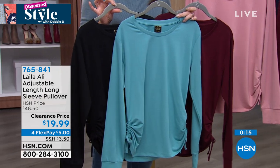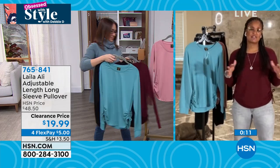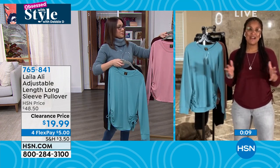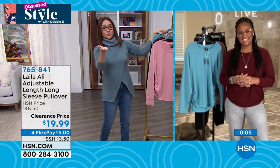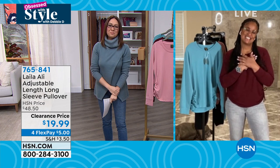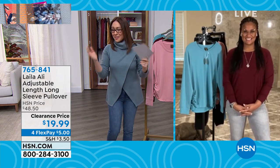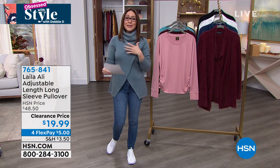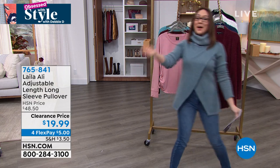Layla said it has been such a joy to be part of the HSN family and she has so many more amazing styles to come. Tina mentioned that Layla's father Muhammad Ali's birthday was Monday and offered a heavenly birthday. Now moving on to Colleen Lopez and her amazing line.